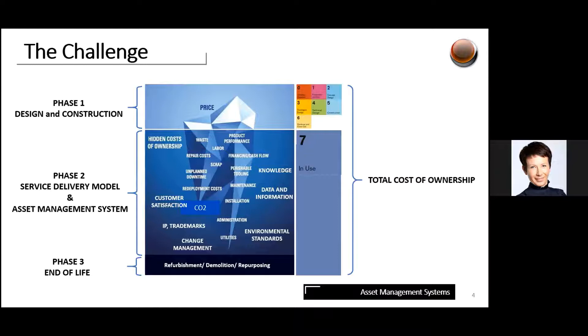Phase three, which you're likely familiar with, leads to a number of different outcomes. When the building reaches end of life, it can be refurbished, demolished, or repurposed. All three significant phases together give you the total cost of ownership — and all of them meet at the point of handover, but should not be forgotten at the stage of construction.